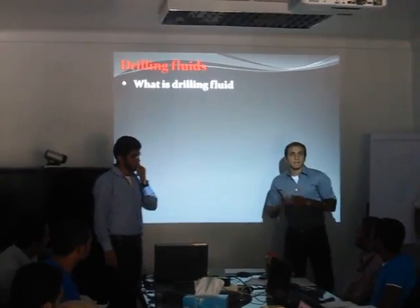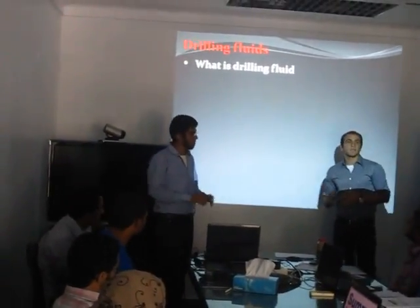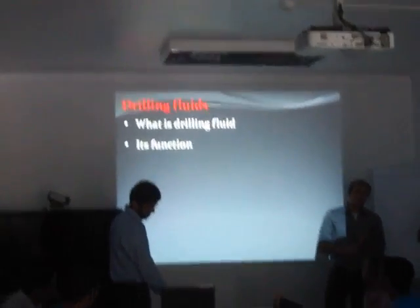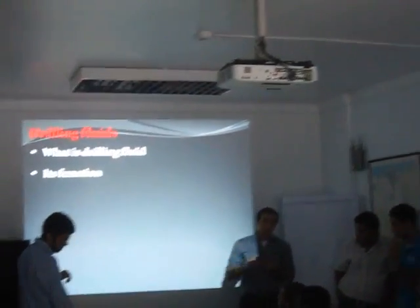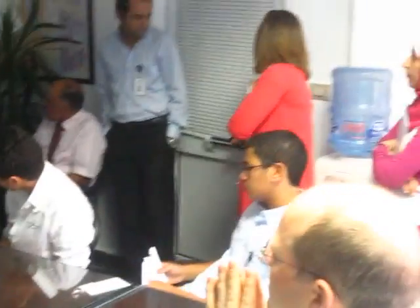A drilling fluid is any fluid that is circulated through a wellbore. The drilling fluid has many functions: it provides hydrostatic pressure to balance the formation pressure, it prevents the well from collapsing, it lubricates and cools the bit, and most importantly, it removes the cuttings from the well to the surface.